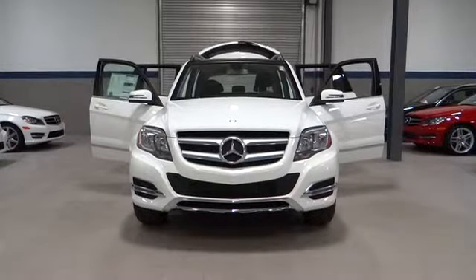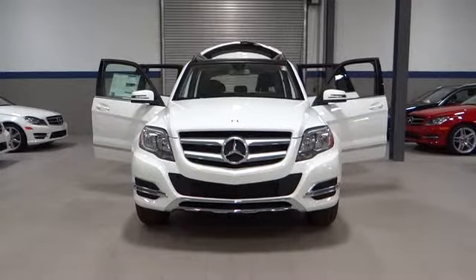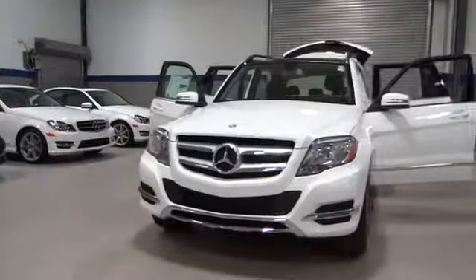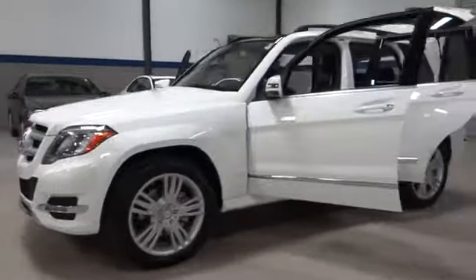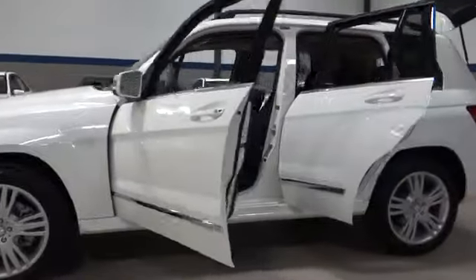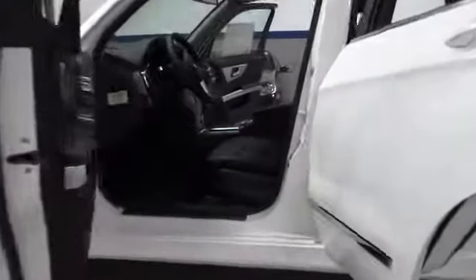The 2014 GLK Class. Based on the C-Class, the GLK joins the small upscale SUV class. Its smooth 268 horsepower, 3.5 liter V6 delivers quick acceleration and is priced below $50,000.